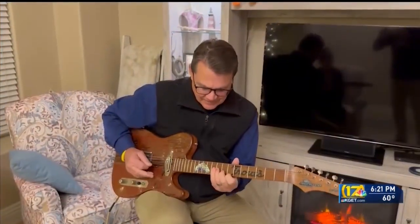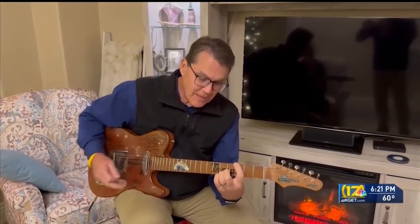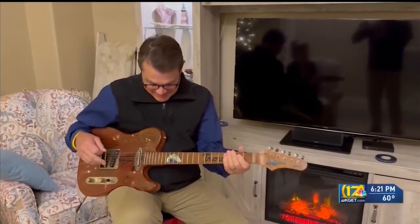And so Trout's lives on in just the sort of places it deserves — on the stages of the Bakersfield sound. In Oildale, Robert Price, 17 News. You can catch Ernie Lewis on his Troutcaster guitar tomorrow and Saturday night at Buck Owens' Crystal Palace. And if you'd like to hear more from Tony Brown on the making of that special guitar, watch our web extra on KGET.com.